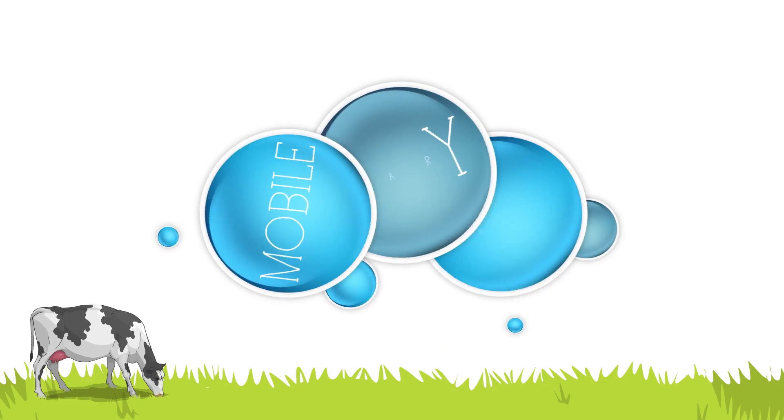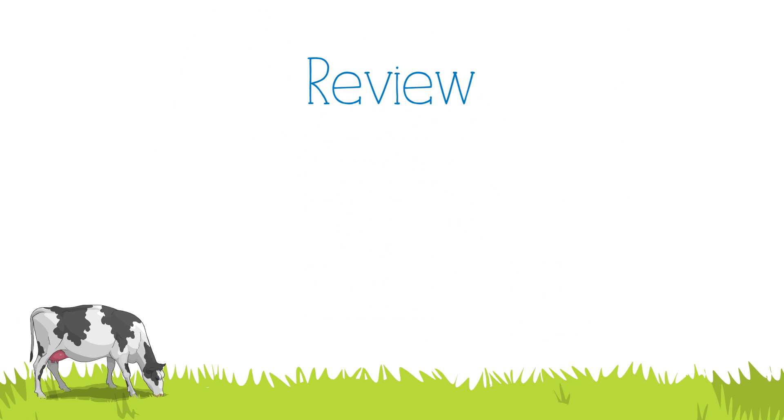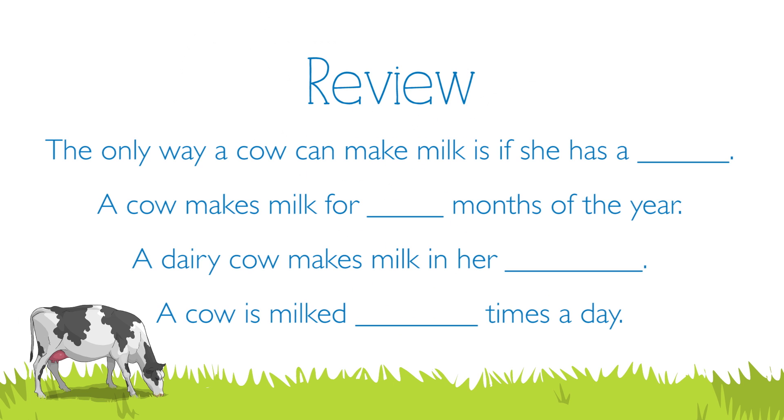Boys and girls, what did you learn about lactation? The only way a cow can make milk is if she has a calf. A cow makes milk for 10 months of the year. A dairy cow makes milk in her udder. A cow is milked two to three times a day.